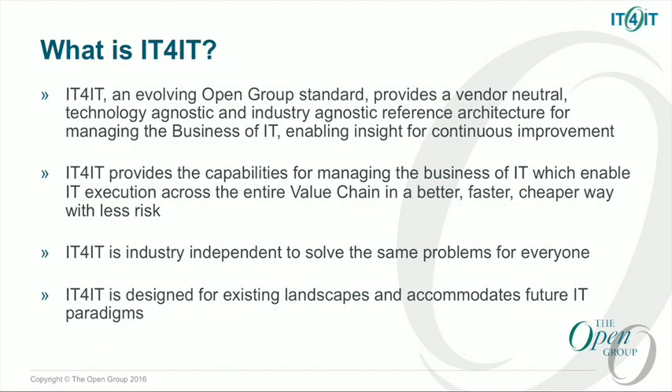So what is IT for IT? IT for IT is an evolving Open Group standard. It is still evolving. As Tony said, it has been out there in the industry and it's getting a tremendous amount of traction, but it will continue to evolve and improve very rapidly over the next several years. If you are an Open Group member, we'd love for you to get in there and participate. IT for IT provides the capabilities that we need for managing the business of IT. As Tony mentioned, better, faster, cheaper, and safer is a great way to put that. It is industry independent, just like everything we do in the Open Group, and it is designed to work with the existing landscapes of IT as well as the direction that IT is going.